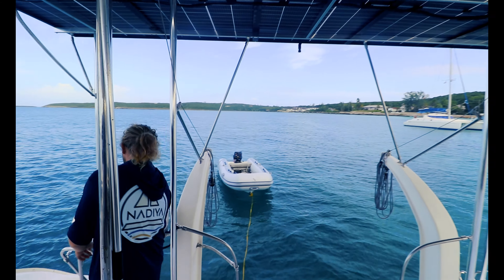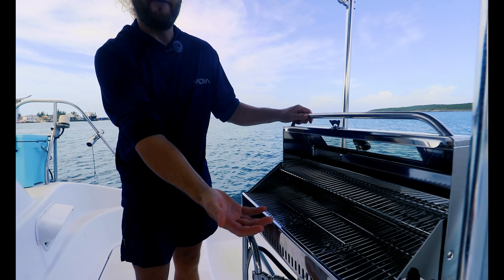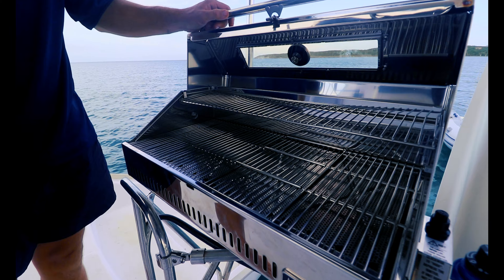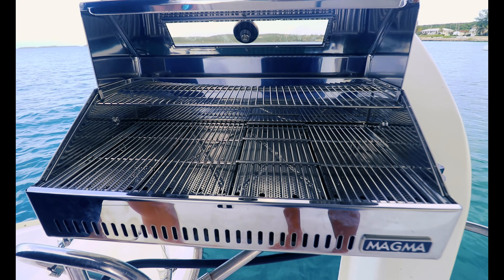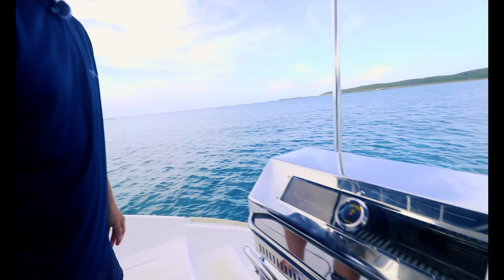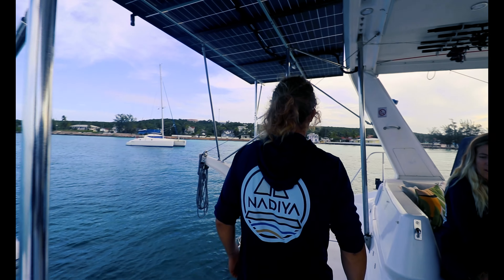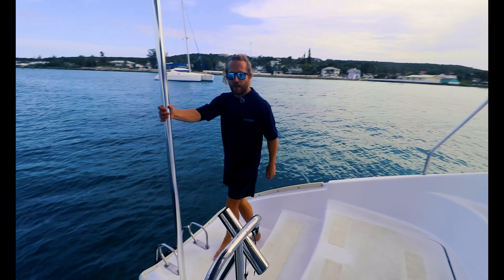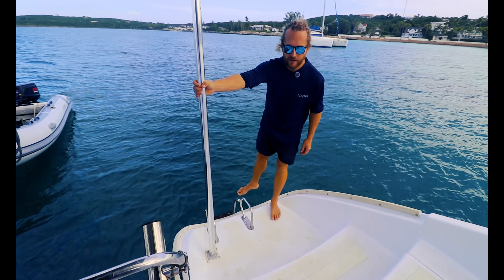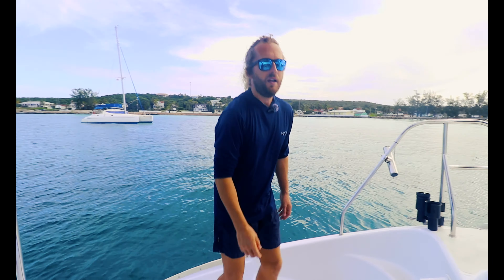This is our beautiful new grill that we added — haven't even broken it in yet, we've been using a different grill on the way over. Lots of fish fits on there. As you can see, Nadia has nice low sugar scoops and on this side there is a ladder so you can easily get in and out of the water, onto the paddle boards, onto the kayak. Makes it super simple. Let's go forward.